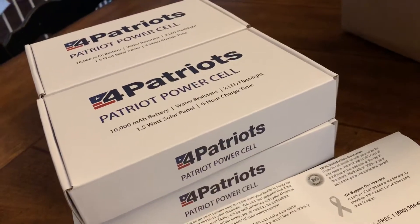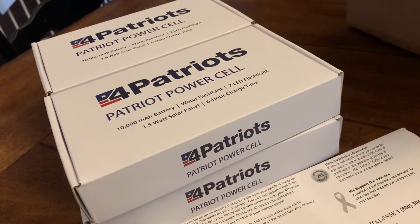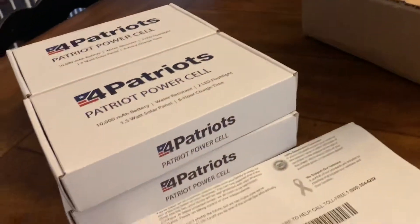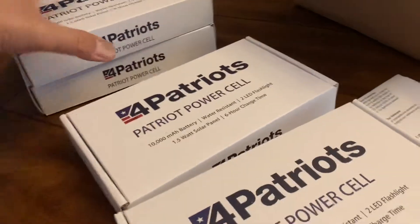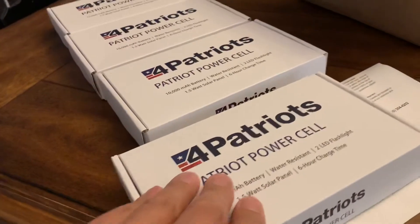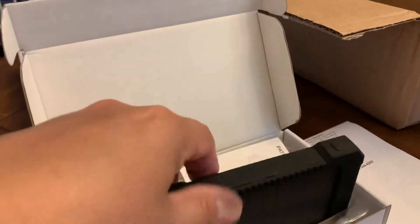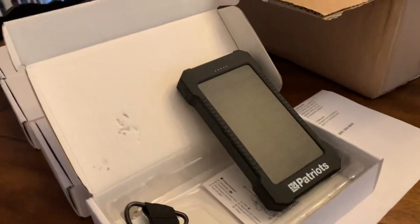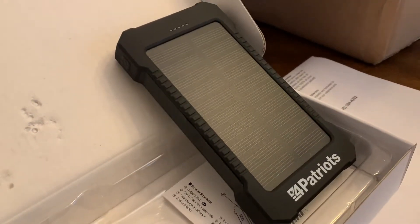Hello everyone, today is May 30, 2019, Thursday. I received my Patriots Power Cell today — I ordered four of these. I hope this will work. It's really nice. It's almost dark now, so I'm going to try this tomorrow.